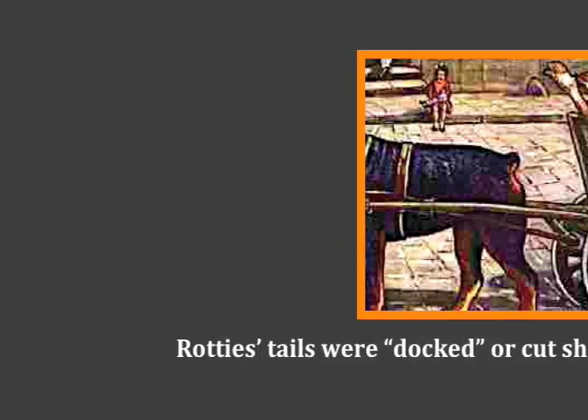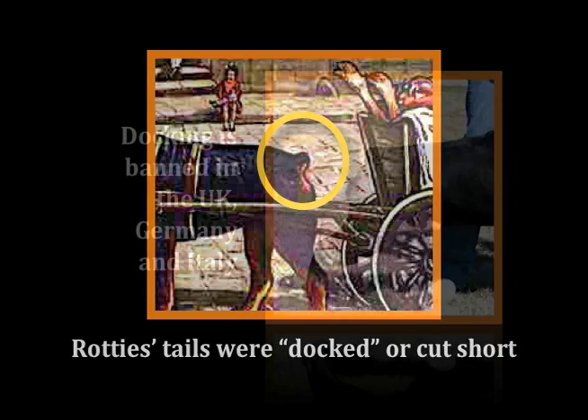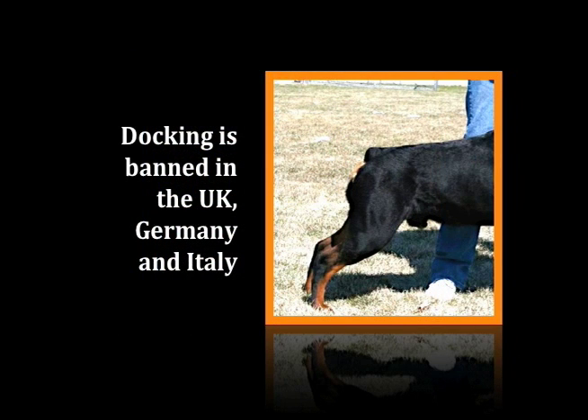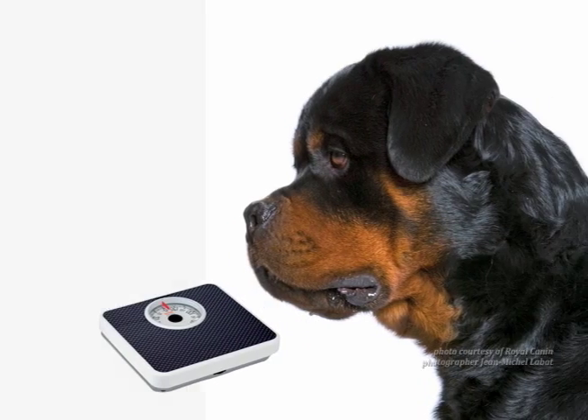Their tails needed to be cut short or docked. Today, docking a Rottweiler's tail is done for purely aesthetic purposes and actually has been banned in countries like Germany, the UK, and Italy.